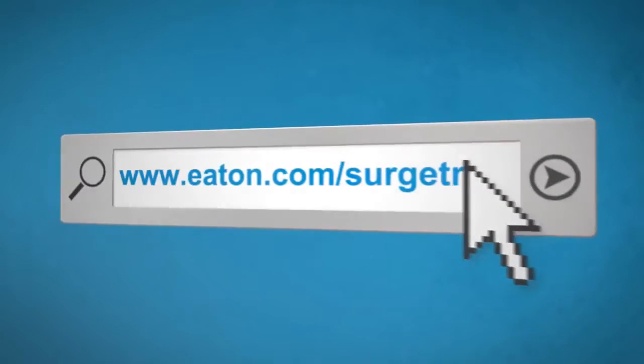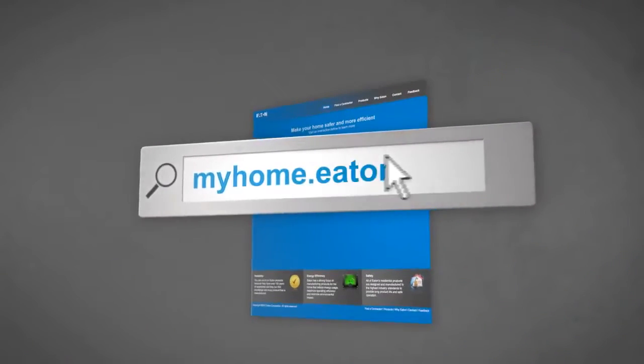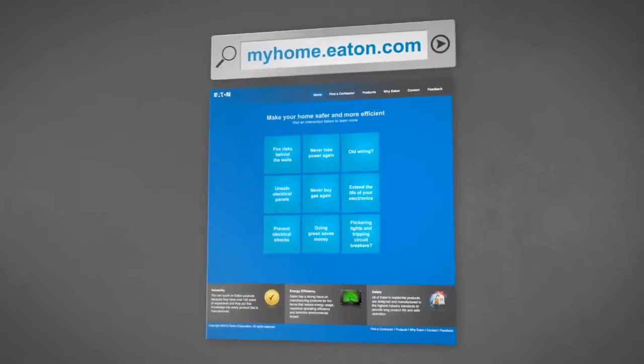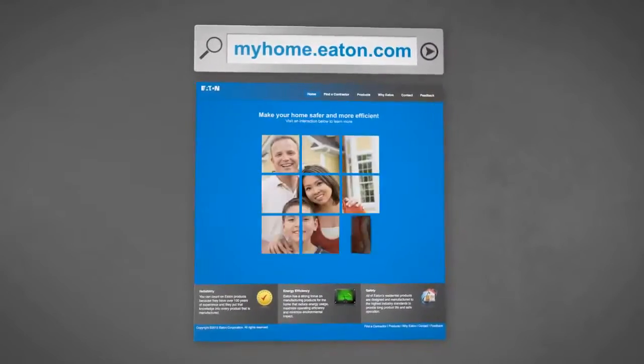For more information on electrical surge protection, visit eaton.com/surgetrap. And to find an Eaton certified contractor in your area, visit myhome.eaton.com. Protect your electrical equipment — it just makes sense. With the right surge protection, you can make it right.